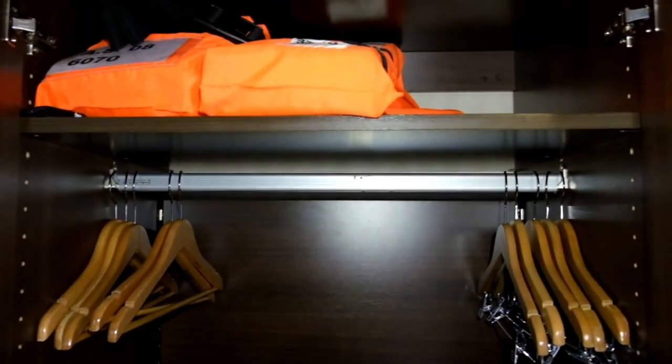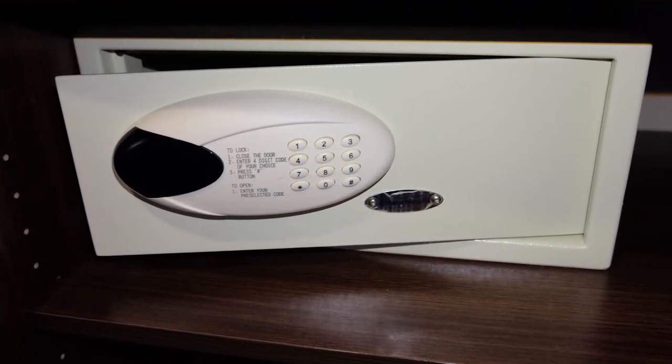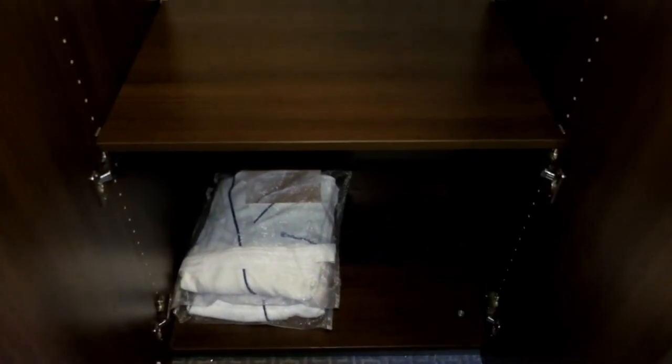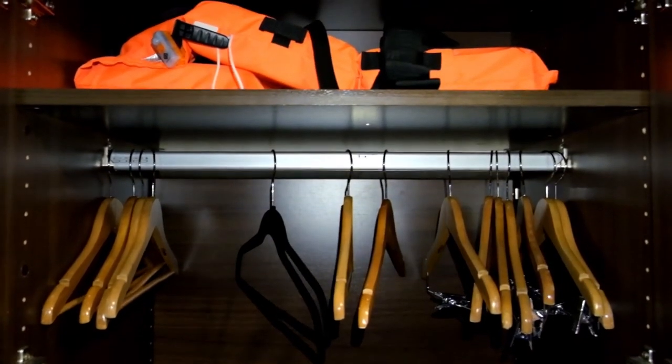The signature suite had three closets, two of which could be customized to provide shelving or hanging space for clothes. A safe was located in one of the closets and was easily locked by setting a personal key code. Additionally, standard size adult bathrobes, a basket for the complimentary shoeshine service, and a laundry service bag were also provided in the closets.